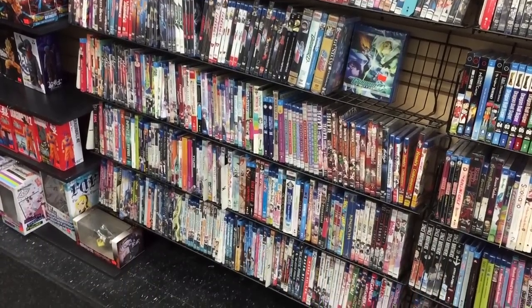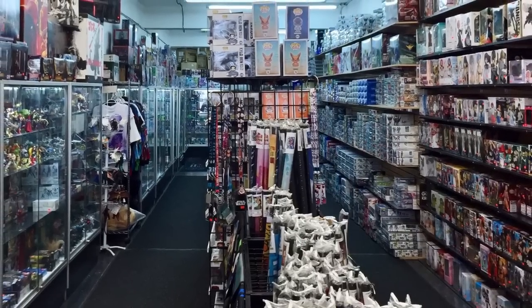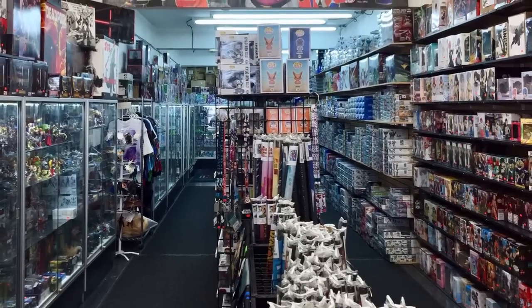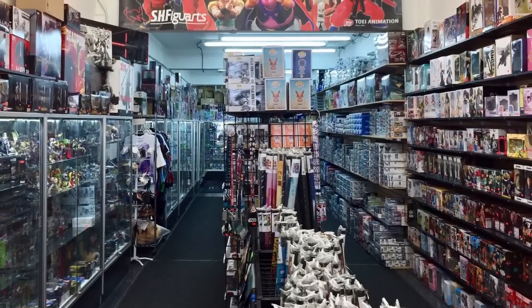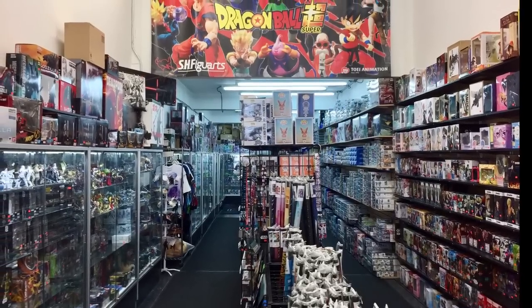Alright guys, I think I'm going to leave it at that for today. Thank you very much for joining me for my toy hunt here at Image Anime in Manhattan. If you're ever in the area, be sure to check it out — I'm going to leave the address in the description. Thanks again for watching everybody. Take care.